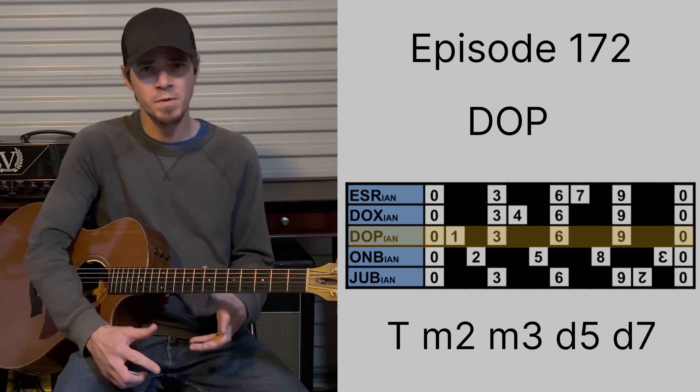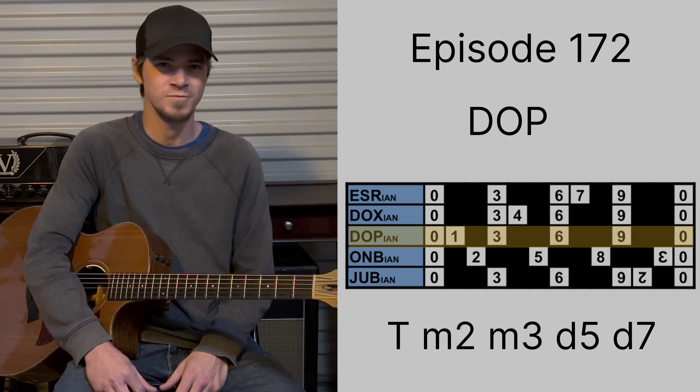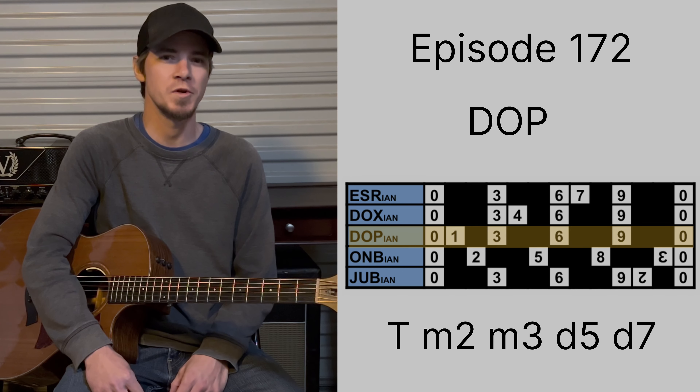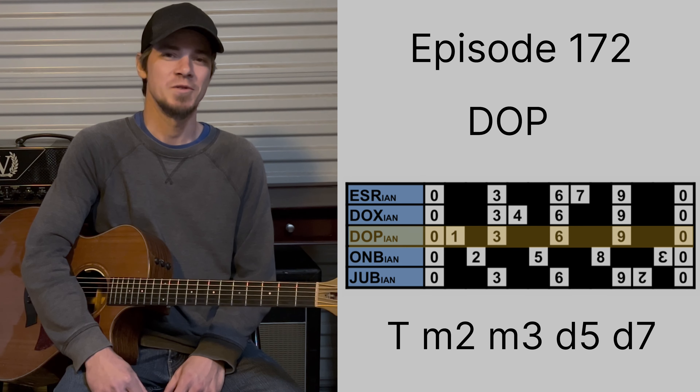Yeah, because we got like a fully diminished seventh chord, plus a little minor second in there, just for good measure, just for a little more sourness. See you in two days.